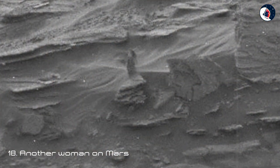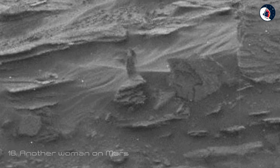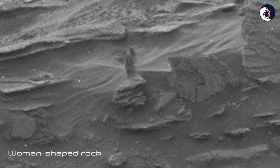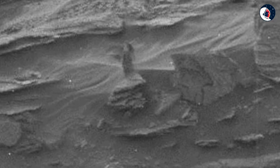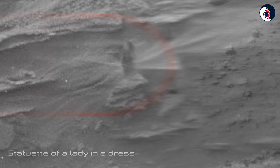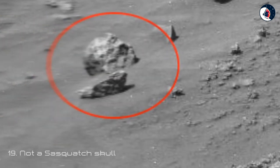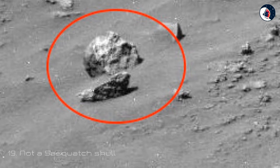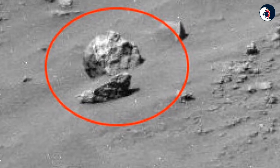Eighteen: Another Woman on Mars. There's more than one woman-shaped rock on Mars. This image from the Mars Curiosity Rover excited alien theorists earlier in 2015 — the small shadowy object inside the red circle does look a little bit like a statuette of a lady in a dress.